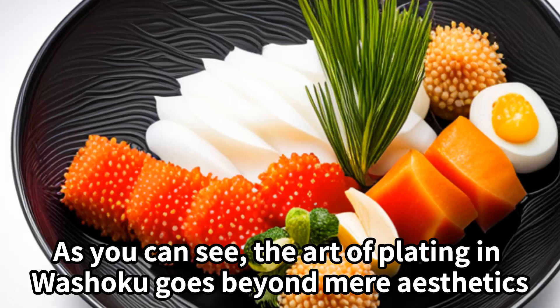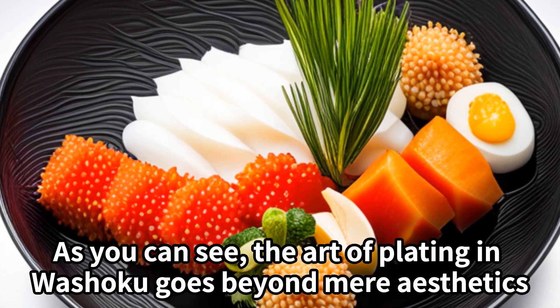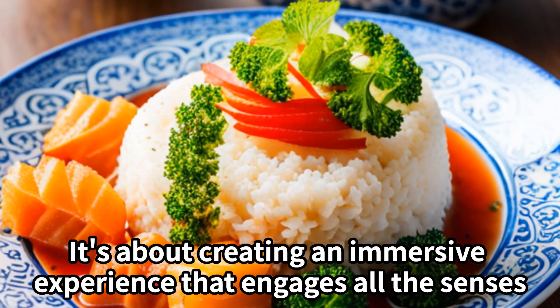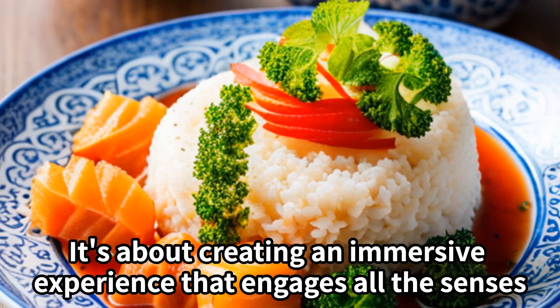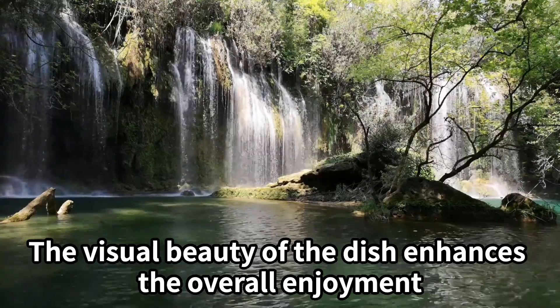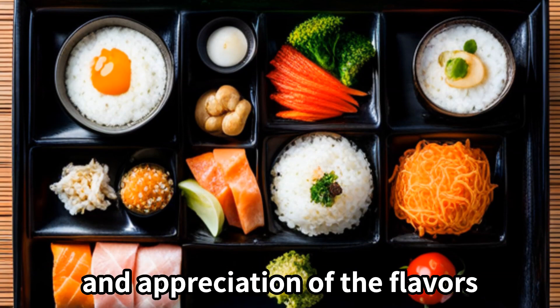Appreciating the beauty. As you can see, the art of plating in Washoku goes beyond mere aesthetics. It's about creating an immersive experience that engages all the senses. The visual beauty of the dish enhances the overall enjoyment and appreciation of the flavors.